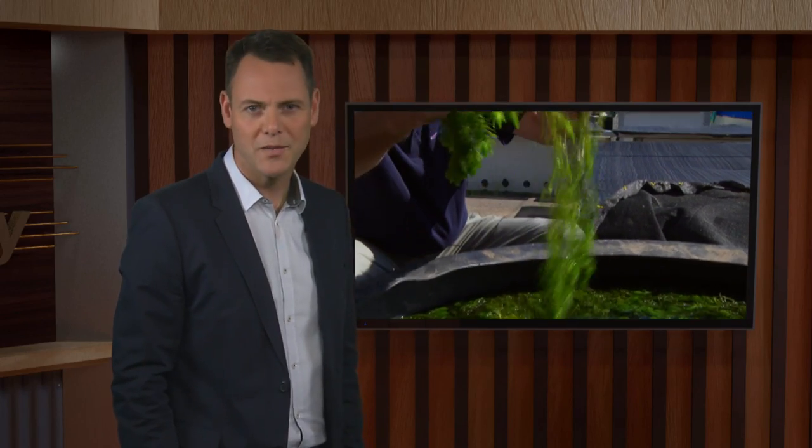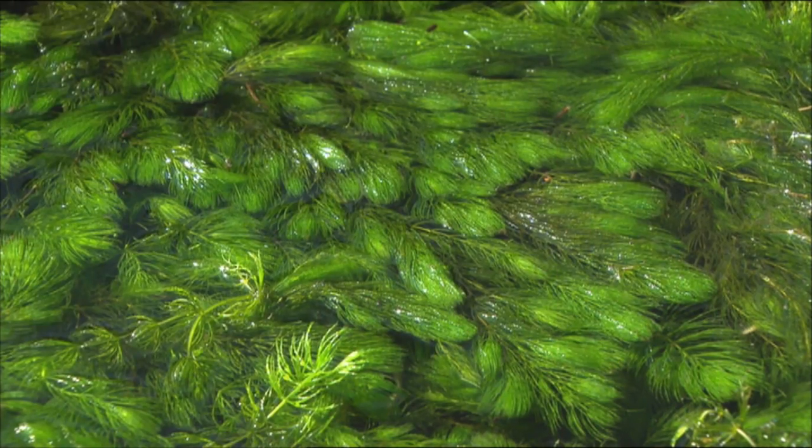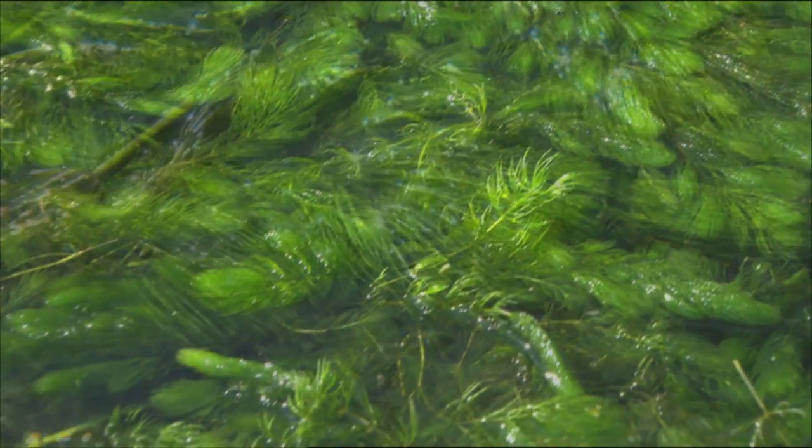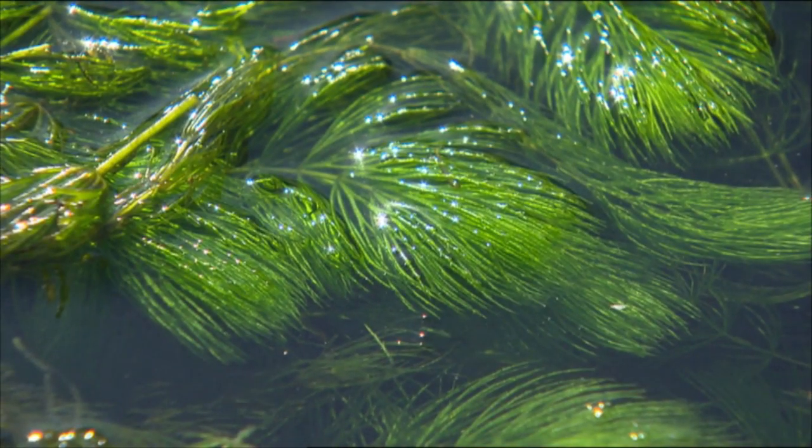Hornwort is an aquatic weed introduced in New Zealand via the aquarium trade in the 1960s. Since then, it's moved through the North Island's waterways and has also reached the South Island. It's a threat to hydropower stations, aquaculture operations, reservoirs, and irrigation systems. John Clayton from NIWA explains.